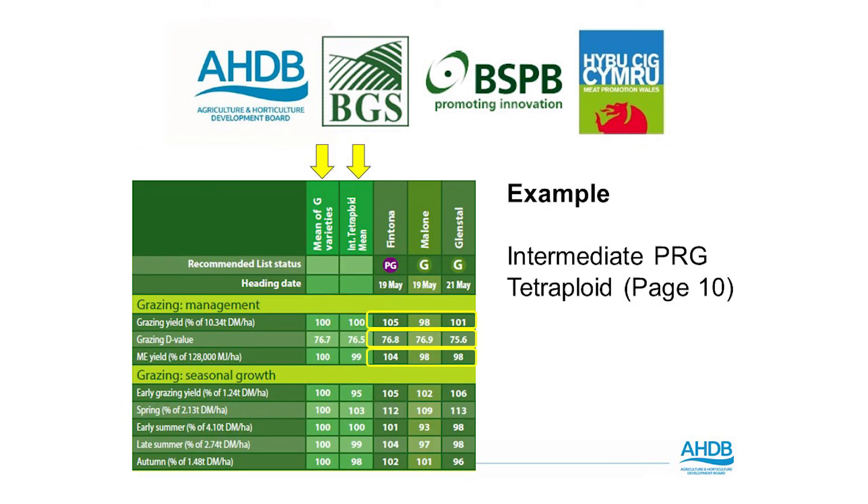Looking at the intermediate perennial ryegrass tetraploid varieties, we are presented with the mean of the G varieties — the mean performance for all ryegrasses listed — and then the intermediate tetraploid mean, which is the mean of the table being presented. For example, in terms of grazing yield, Fintona is at 105 compared to 98 for Malone and 101 for Glenstall, but if you look at seasonal early grazing yield, Glenstall is actually higher than Fintona. This allows us to see different attributes and make a more informed decision when choosing species for a new ley.